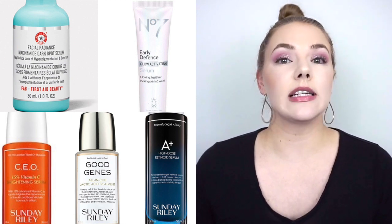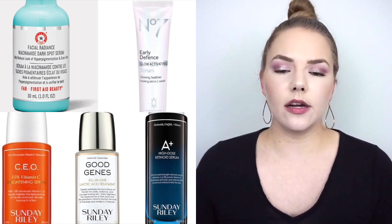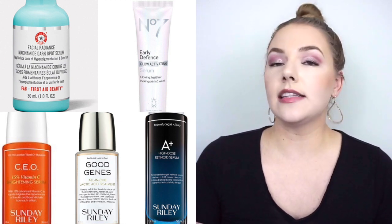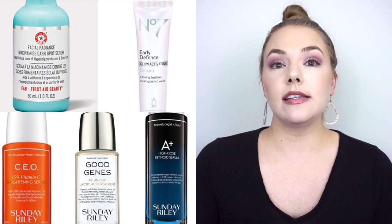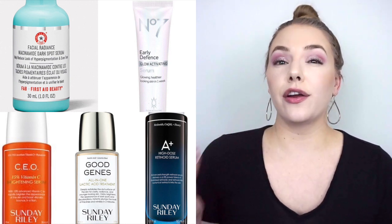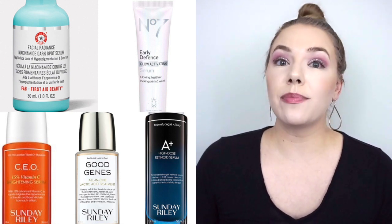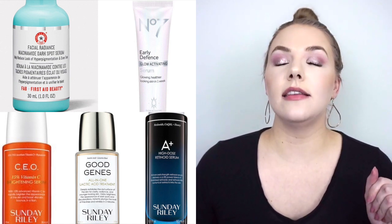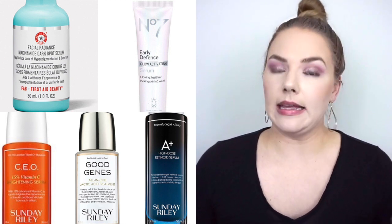Then one cleanser — the GlamGlow SuperCleanse. If I could get this about half off I would buy it; it's a great cleanser for oily skin but I wouldn't recommend it for dry skin. Then some serums I loved from Sunday Riley — the Good Genes Glycolic Acid Treatment, the CEO Vitamin C Brightening Serum, and the A Plus High Dose Retinoid Serum. I don't notice a ton of difference between them and I think it's more of a preventative thing, but they're all incredible. I also really love the First Day Beauty Niacinamide Dark Spot Serum — it has that gel, thicker texture I really like and it's not oily. And the No7 Early Defence Glow Activating Serum — a full size I used up as a freebie. Really nice texture, not too heavy, amazing for daytime.